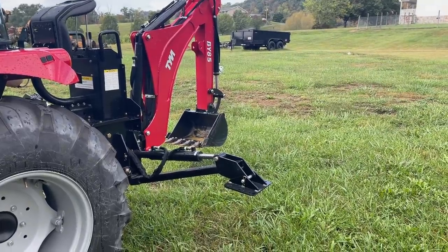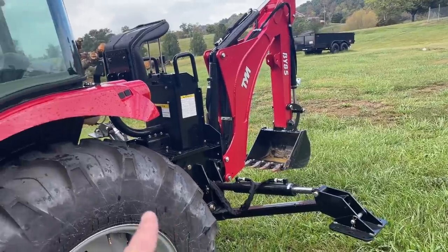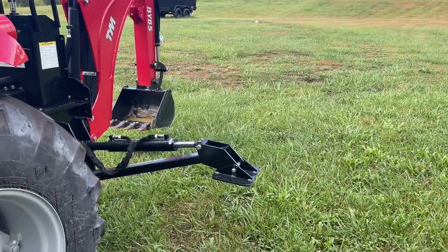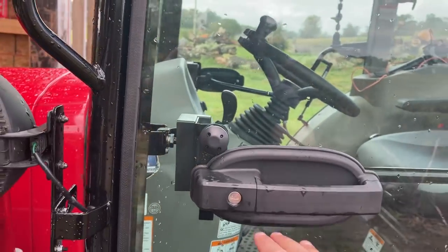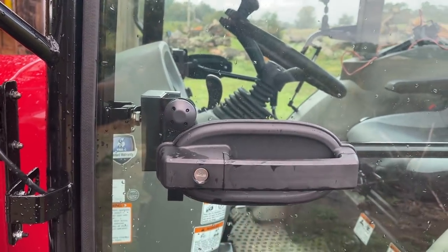Make sure those outriggers are raised up — I about hit a tree the other day because I left mine down. And also you want to make sure you put your key in here before you open it up. That's embarrassing.